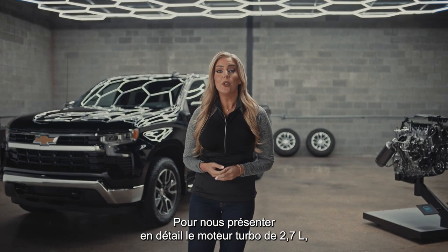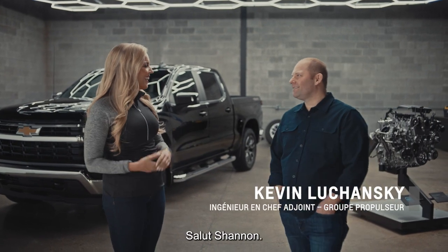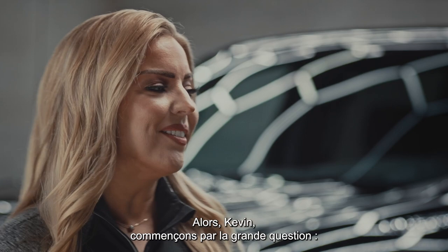Here to give us the inside scoop on the 2.7-liter turbo is Kevin Luchanski, Assistant Chief Engineer at General Motors Powertrain.